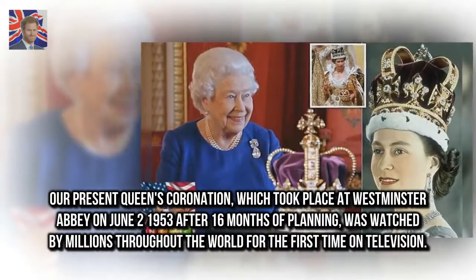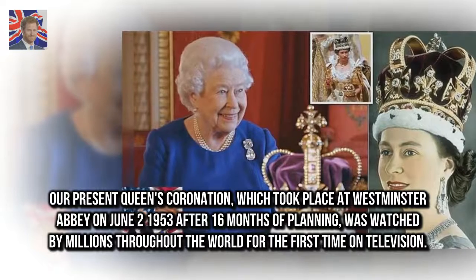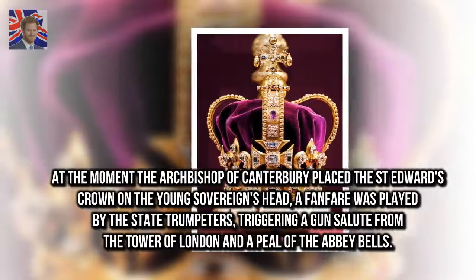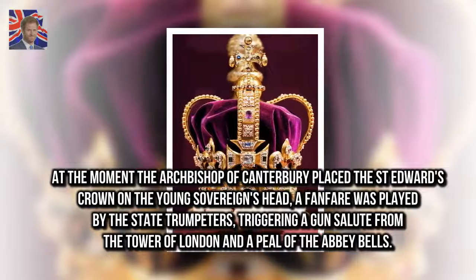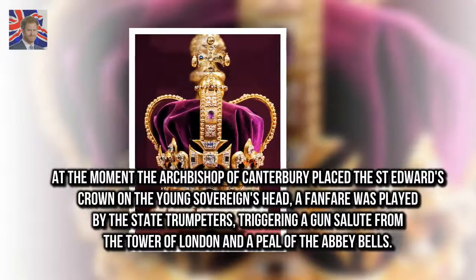The Queen's coronation, which took place at Westminster Abbey on June 2, 1953 after 16 months of planning, was watched by millions throughout the world for the first time on television. At the moment the Archbishop of Canterbury placed St. Edward's Crown on the young sovereign's head, a fanfare was played by the state trumpeters, triggering a gun salute from the Tower of London and a peal of the Abbey bells.